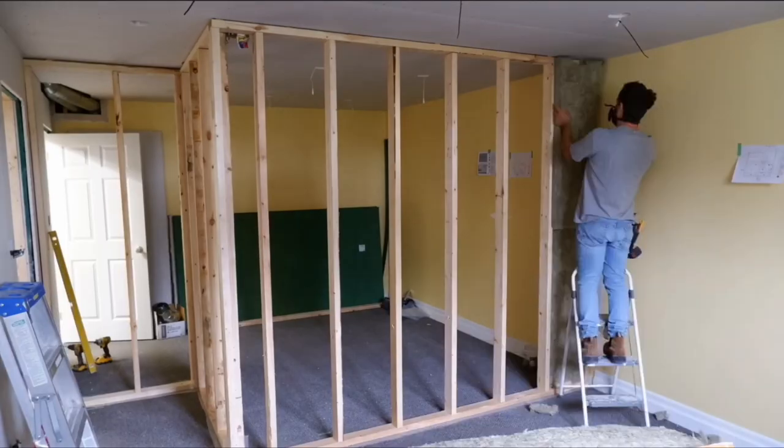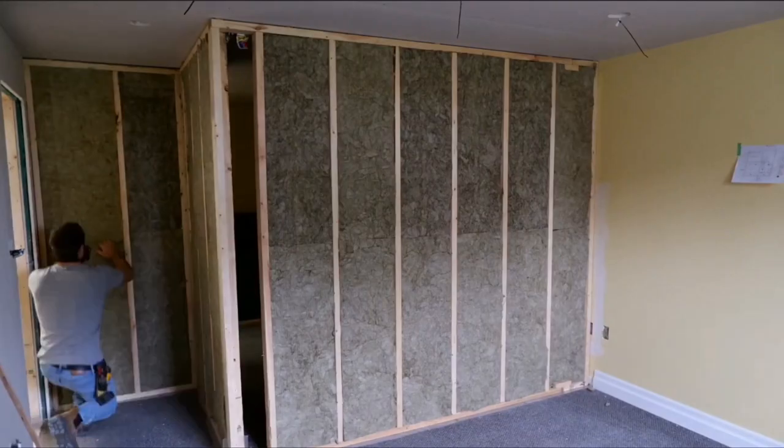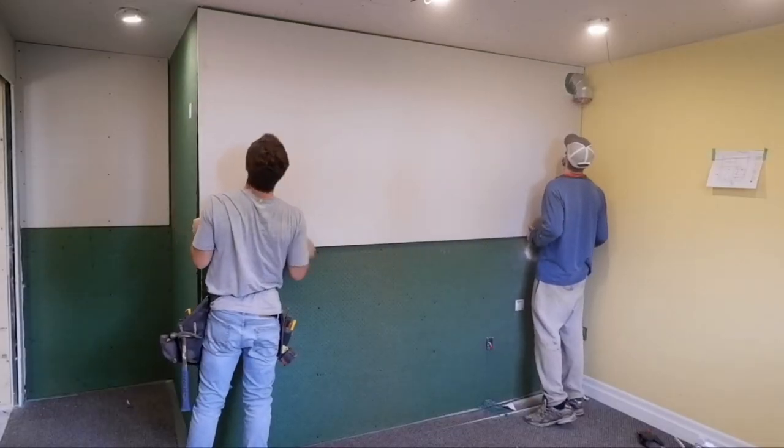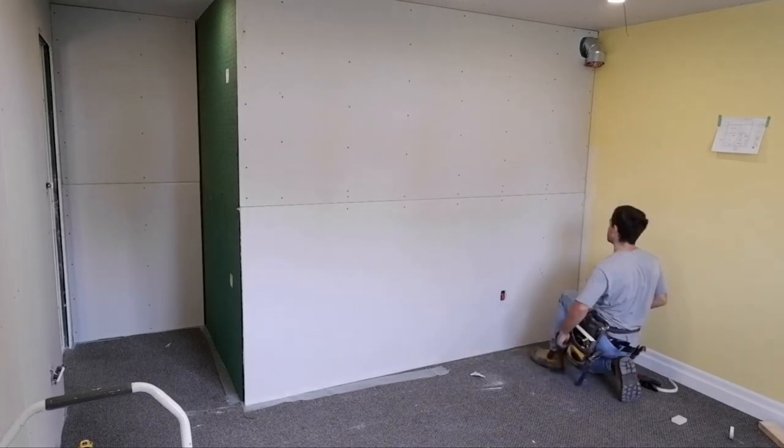Good morning, welcome to the channel. We're back with another episode. If you'll remember, previously in this series — which was almost six months ago now — we were converting this basement into a workable space. The owner is opening up her own osteopathic treatment center, so the goal was to create a soundproof workspace because they do live above in the main area.